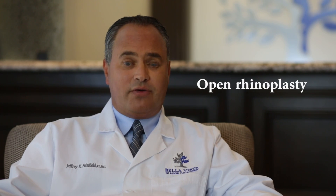I usually perform a technique called open rhinoplasty, which allows me to better evaluate the patient's underlying deformity and structures inside, so I can correct both the breathing and the cosmetic appearance.